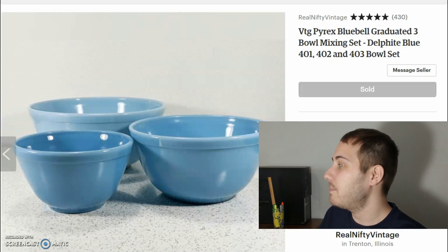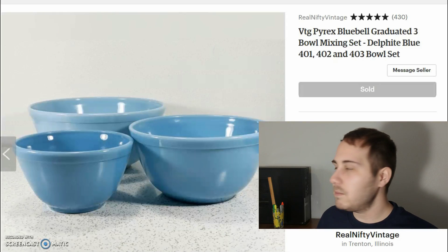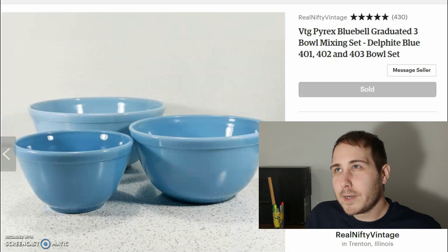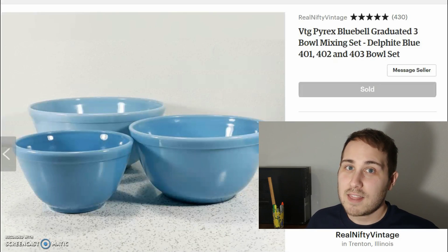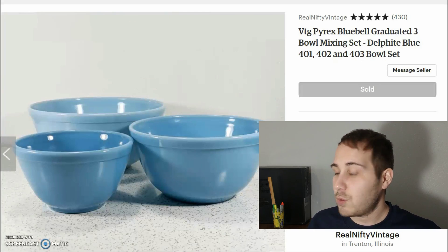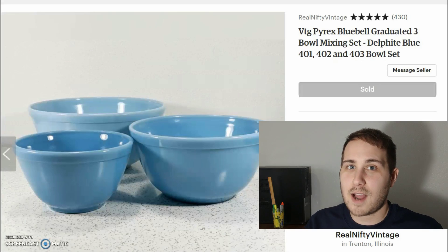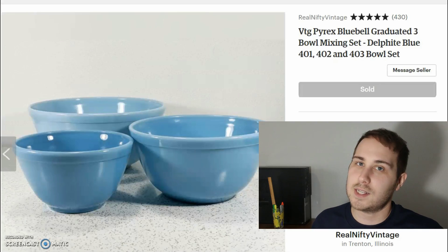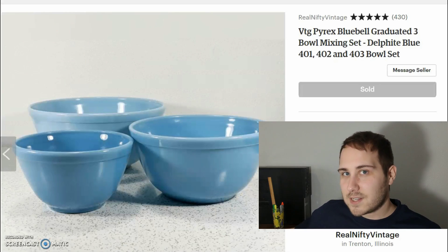The first item is a really cool set of three Pyrex mixing bowls in the Bluebell pattern. It's a graduated set — three different sizes that nest together. It's a really nice set and actually pretty scarce to find out in the wild. I sold it for $140 including shipping, but the shipping was about $21. I paid $40 for the item at auction, which was less than I expected since Pyrex, especially in a rare pattern, generally goes high. This is from the 1960s.